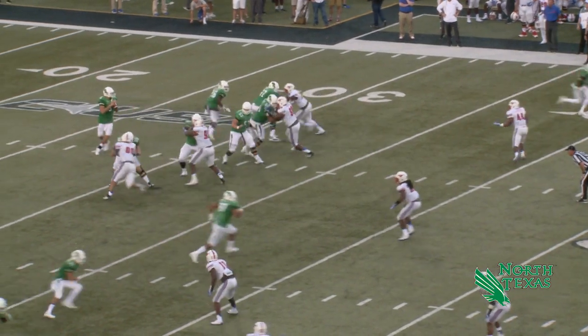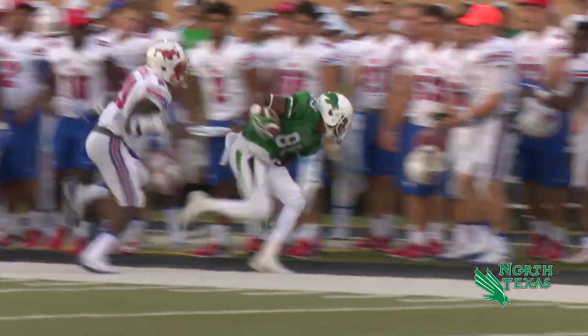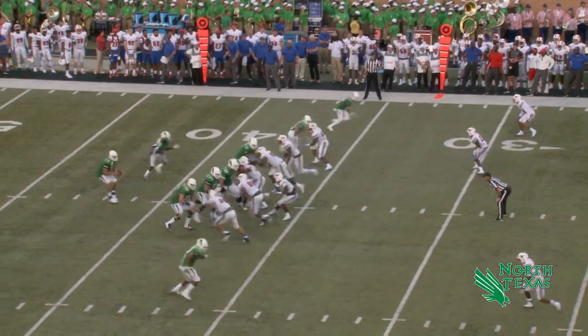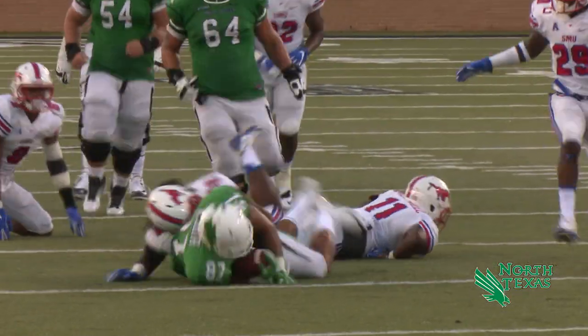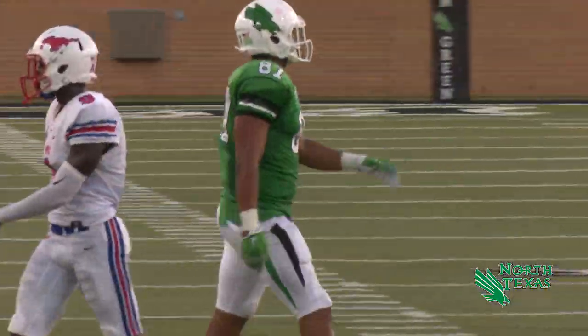First down, three wide right, one left, snap back to Morris. He looks left and the pass is bobbled and caught by Robinson, almost picked. Robinson to the 50, 45, knocked out of bounds at the SMU 43. After the timeout, third and three and Morris with a quick shot — caught by Smith, out of a tackle, ahead to the 25, first down with about eight yards to spare for the redshirt freshman.